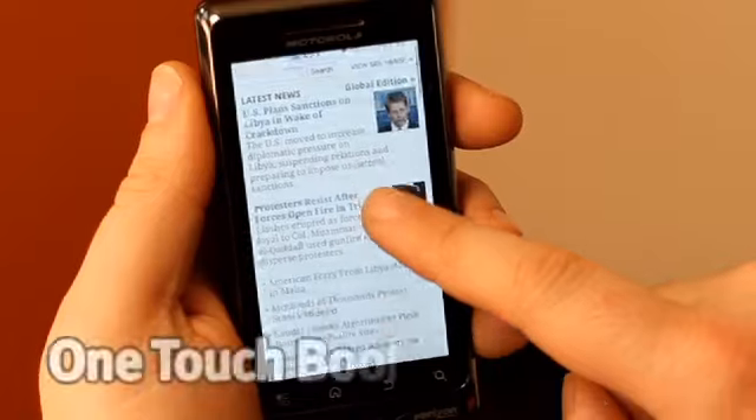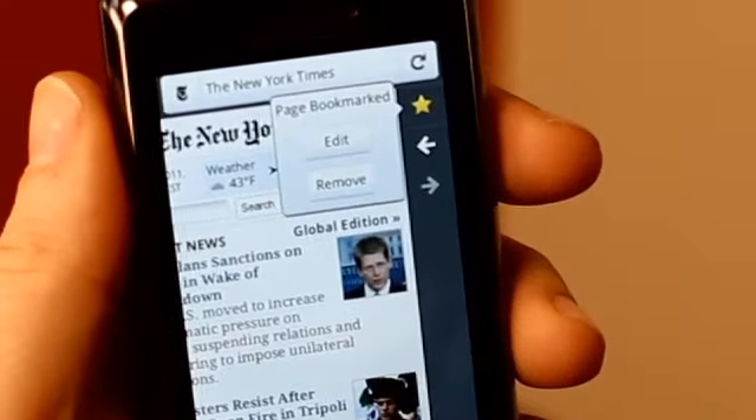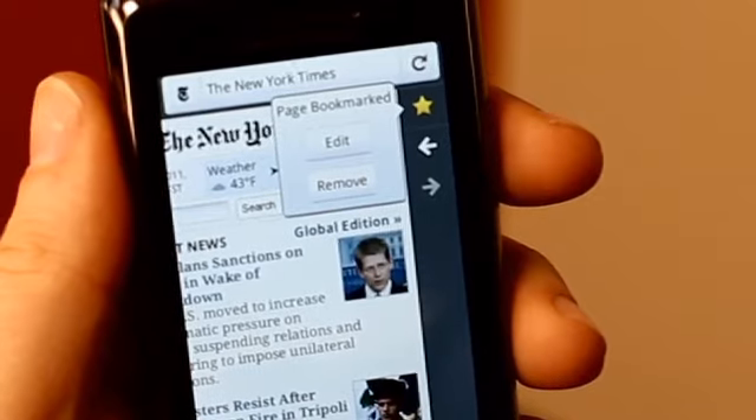It's all in one personalized list that gets smarter as you use your mobile browser. We made it very easy for you to bookmark a site that you love with just one touch, so you can access it directly from your awesome screen anytime.